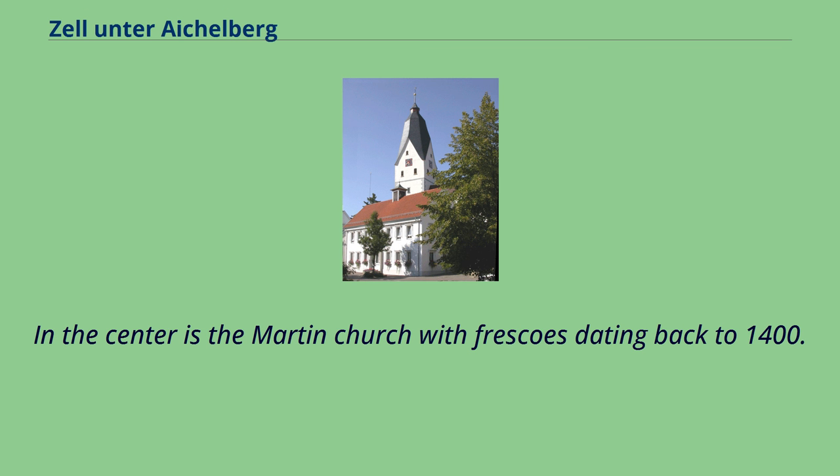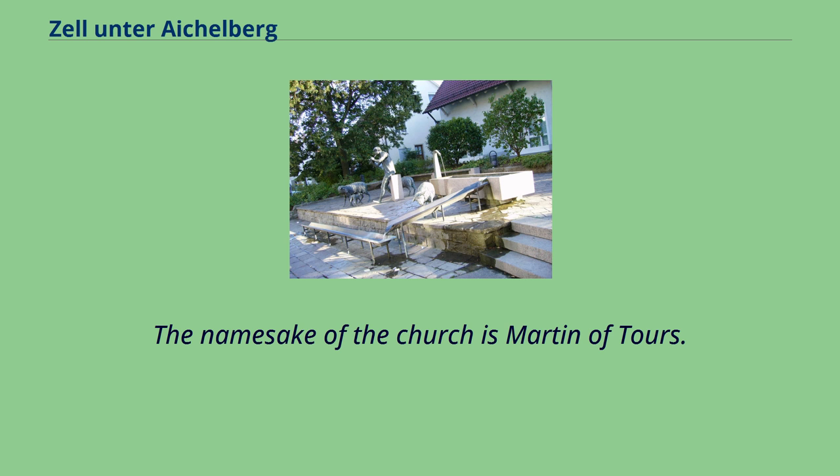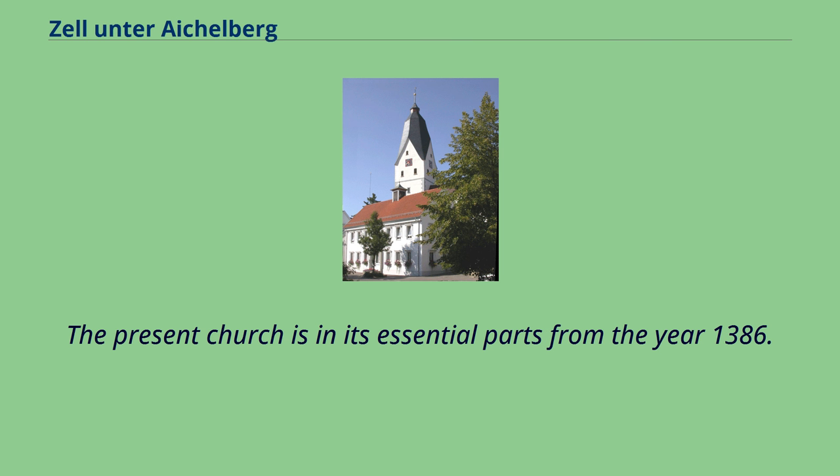In the centre is the Martin Church with frescoes dating back to 1400. The namesake of the church is Martin of Tours. The present church is in its essential parts from the year 1386.